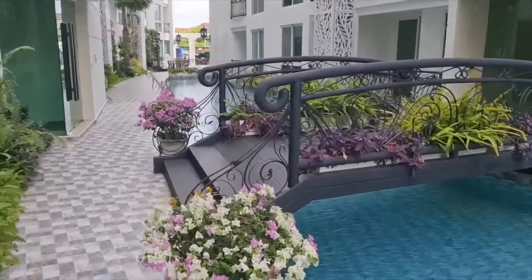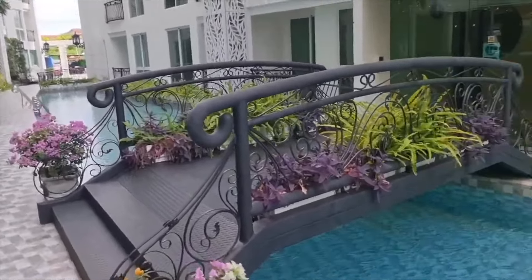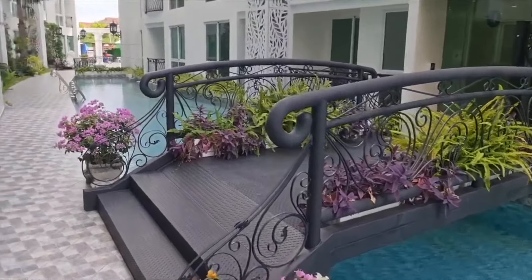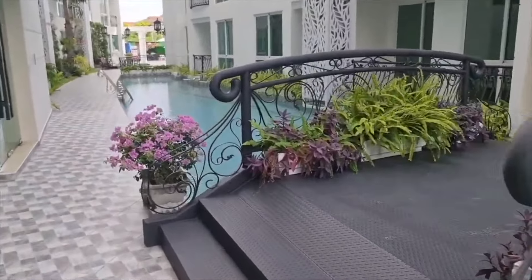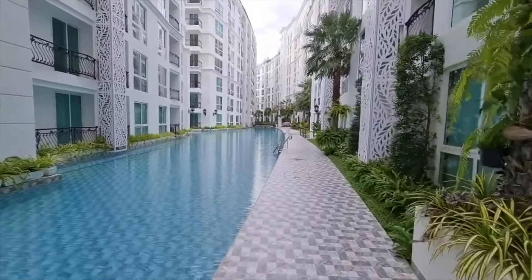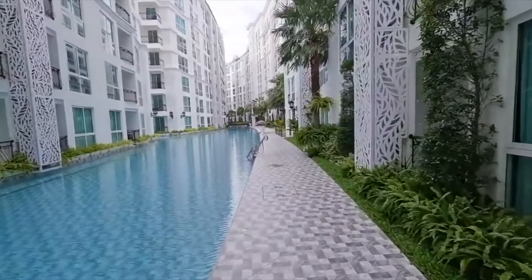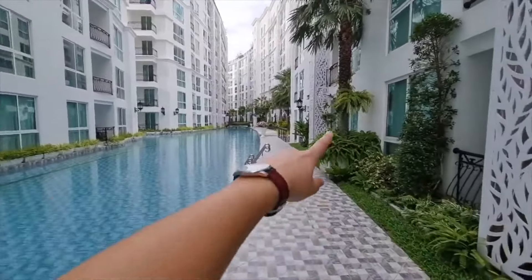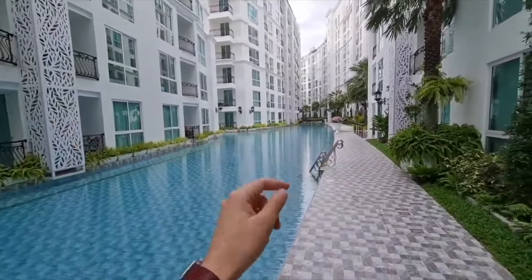This would actually be a really good place to come for a little Instagram tour — I could see taking some nice model photos here. And my favorite thing about this place is definitely the pool. I mean, check this out — this is absolutely incredible, and it goes all throughout the entire condo complex.